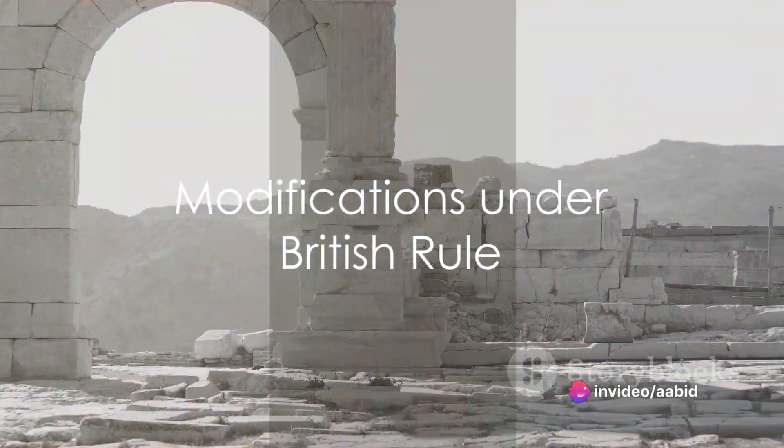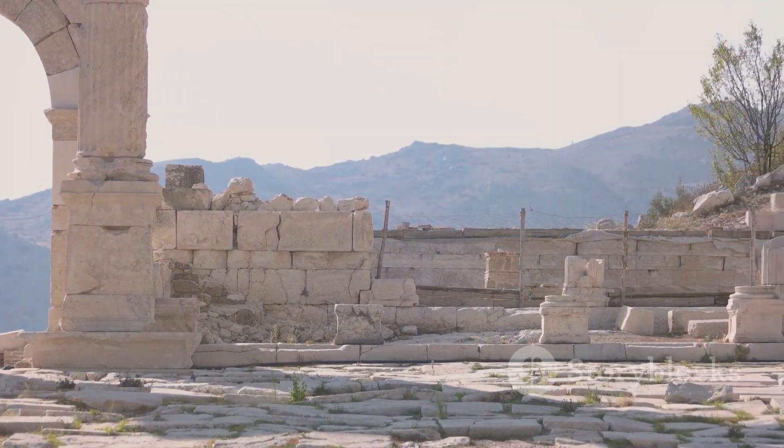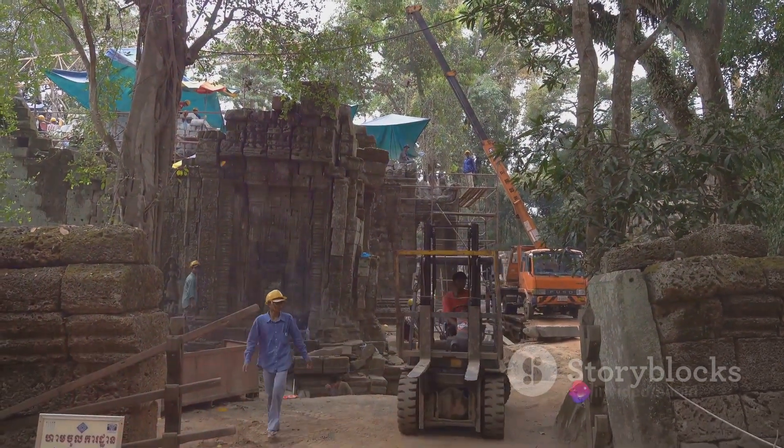Fast forward to the 19th century, and we find the dam undergoing modifications under British rule. The aim was to increase the dam's capacity, a task that was accomplished without compromising the original structure.